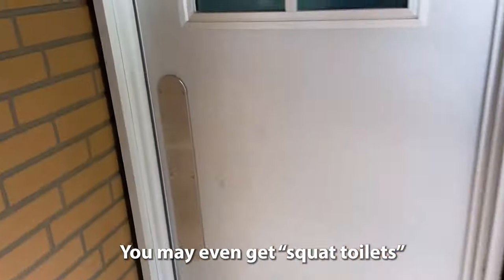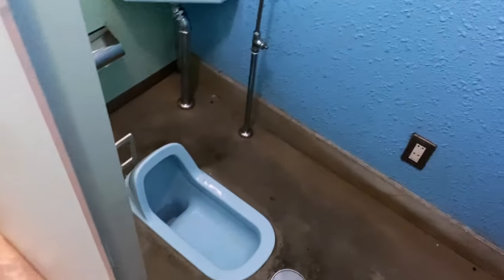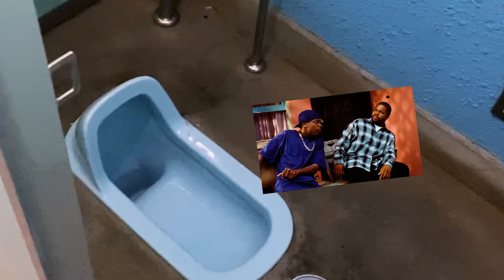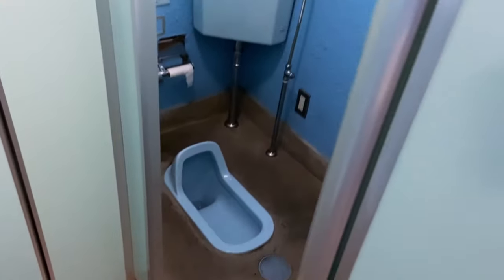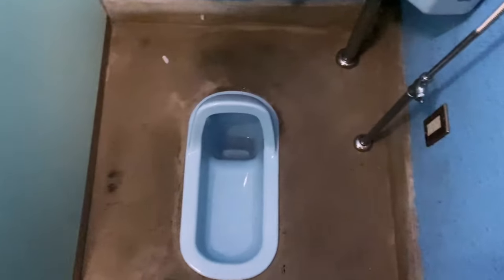One other thing: the toilets at free campgrounds could be a little rudimentary — you may even get squat toilets. The only ones they have are the humble Japanese pit toilets. They're not fun and they're not easy to use, but if you gotta go, you gotta go. For free campgrounds and roadside rest stops, there is a free map that has been put together that you can add into Google Maps to see where they all are in Japan — we'll link to that in the video description below.